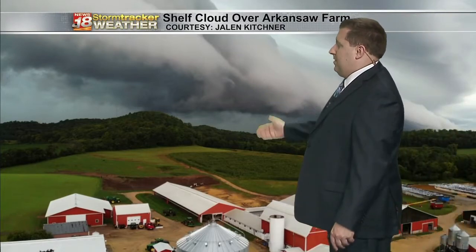This picture over Arkansas from Jalen — we appreciate that. Another view of this again very large cloud feature. It tends to signify straight line wind gusts.